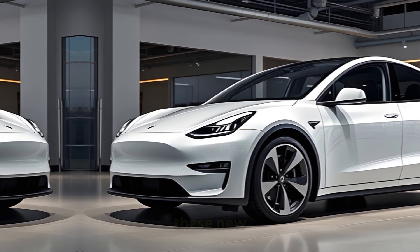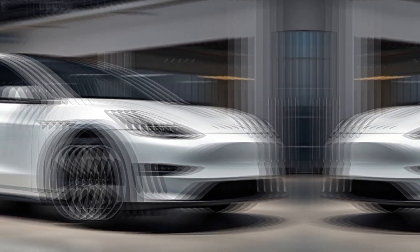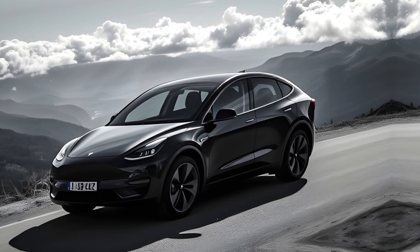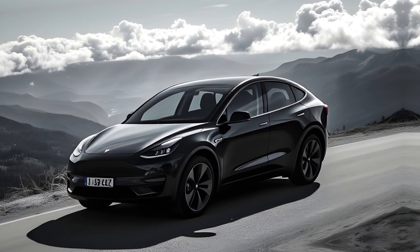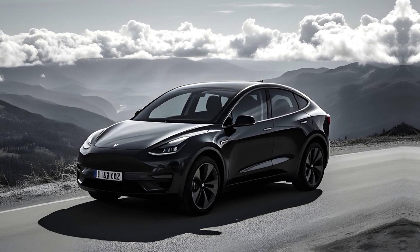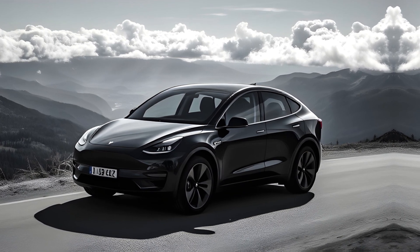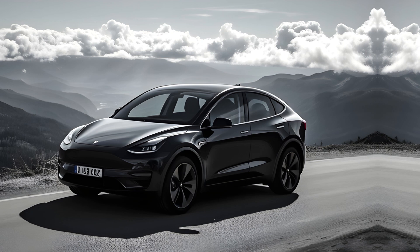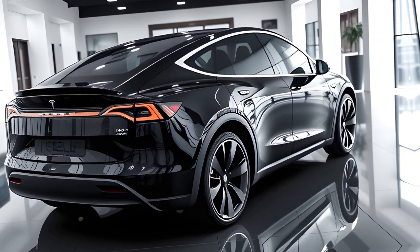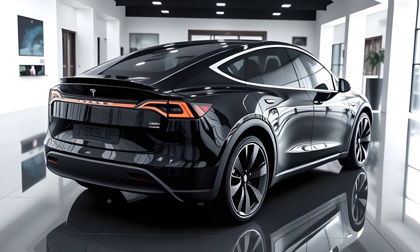One of the standout features of these new wheels is Tesla's ability to combine style with practicality. While the larger 20-inch wheels offer a sportier, more aggressive appearance, they don't compromise on efficiency. On the other hand, the smaller 18-inch wheels provide maximum energy savings, catering to those who prioritize range. This thoughtful approach allows Tesla owners to choose between enhanced performance or better range, depending on their driving needs. The aerodynamic design of these wheels makes a noticeable difference in the way the Model Y moves — with less air resistance, the car can glide more smoothly along the road, resulting in better energy usage and more kilometers per charge.